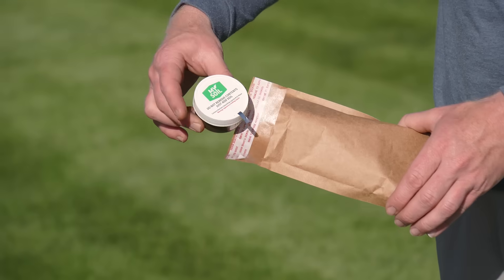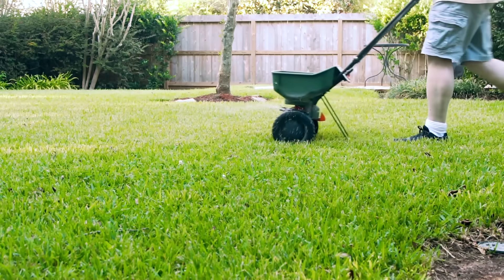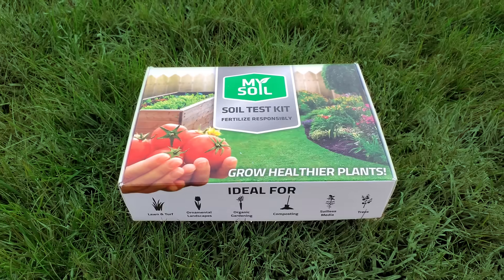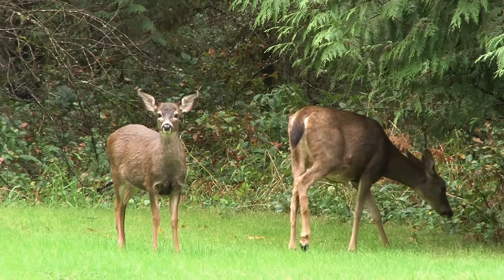Simply add your soil, mail the kit to our lab, and within a week you will have recommendations to guide your growing decisions. No longer apply fertilizers you don't need. MySoil supports sustainable practices without sacrificing plant health and quality.